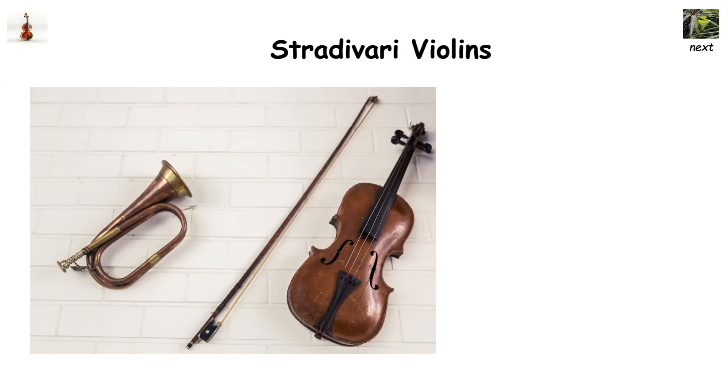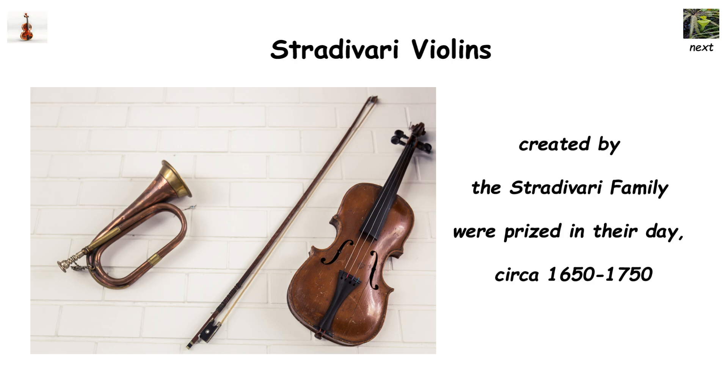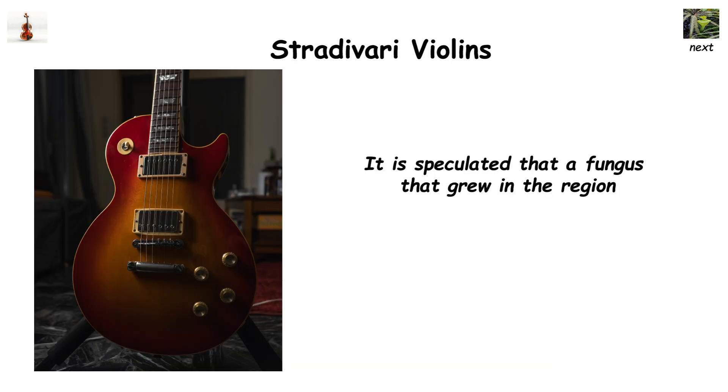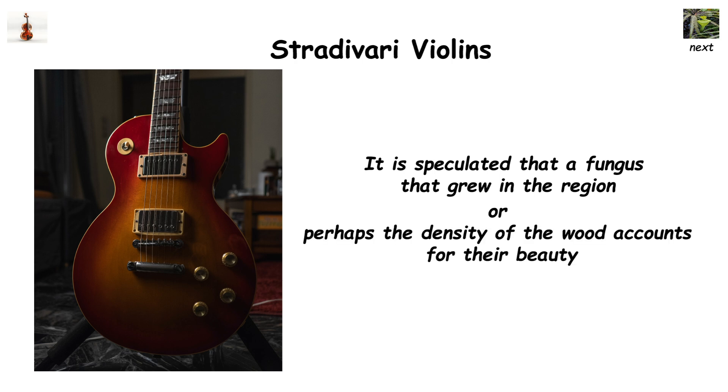Stradivari violins — these violins and other stringed instruments created by the Stradivari family were prized in their day, circa 1650 to 1750, but are renowned in the modern day as having an unparalleled sound quality that is impossible to recreate. Most of these surviving instruments are worth hundreds of thousands of dollars, but experts still disagree on what makes them sound so beautiful. It is speculated that a fungus that grew in the region, or perhaps the density of the wood, accounts for their beauty, but the family secret was lost with them after they passed away.